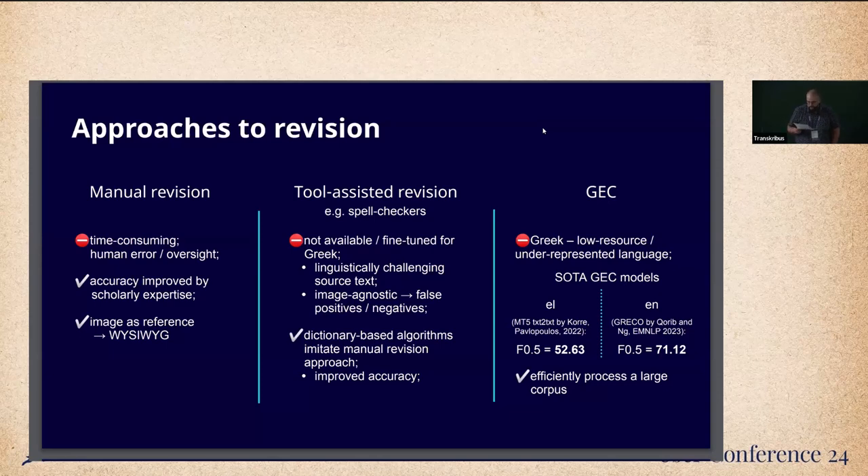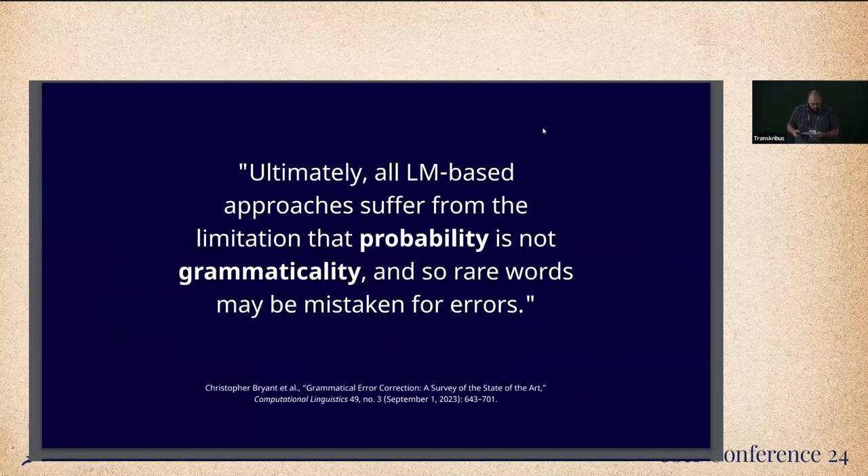The metrics on the slide are clear. The F-score for the state-of-the-art English model is over 70%, while the same metric for its Greek counterpart is almost 20% lower. This particular quote from a GEC survey article written by leading experts in the field resonated with me: if probability never achieves grammaticality, much like a transcriber's CER never really reaches zero, can we even consider semi-automated solutions without scholarly supervision?